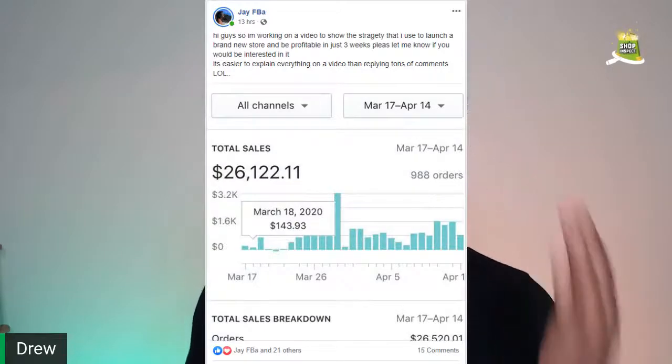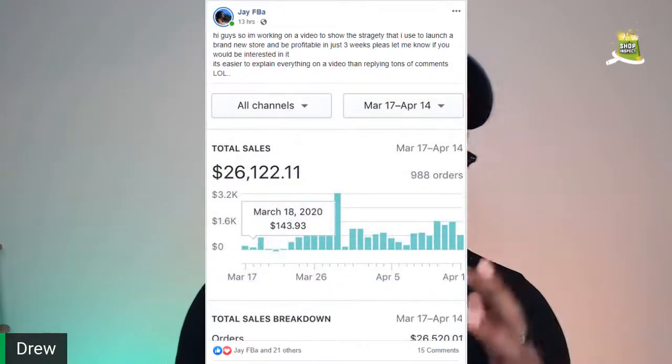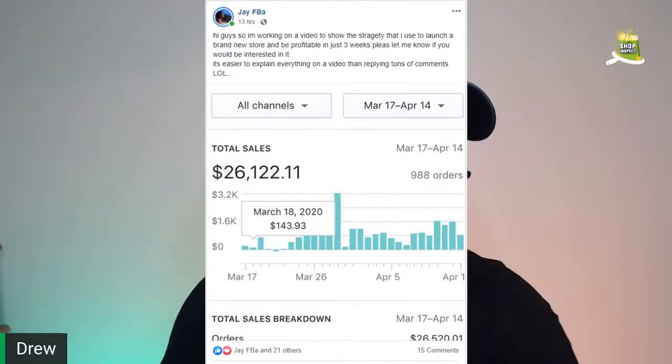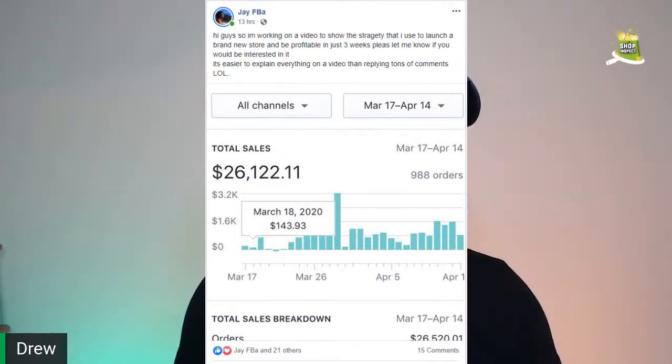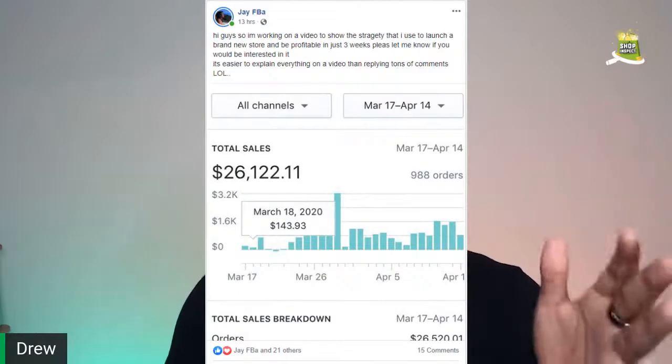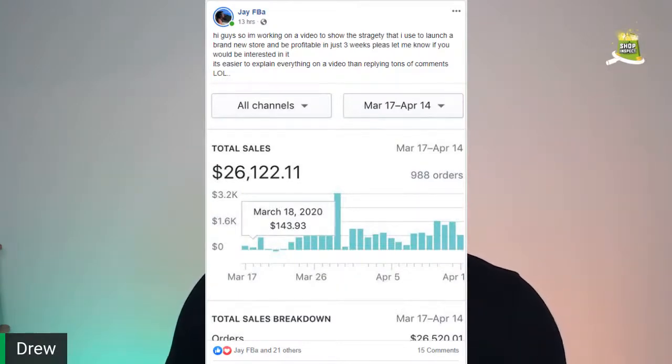None other than JFBA — if you guys haven't seen him from our last couple of lives — was showing you a series of steps he's taken to achieve results in a three-week span, March 17th through April 14th. He launched a very new store, very new product, new niche, and was able to crush it with those numbers. He's going to show you the steps he's taken, literally going inside his ads manager step-by-step.